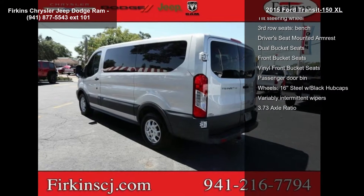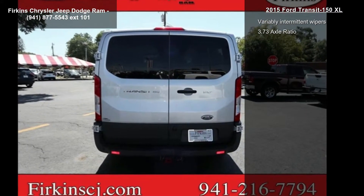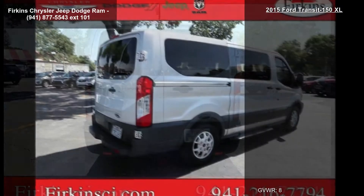AM FM stereo with 6 speakers, air conditioning, power steering, power windows, and remote keyless entry.